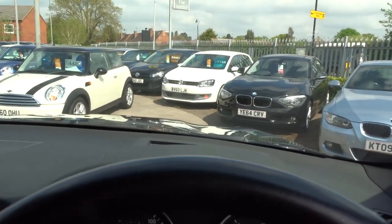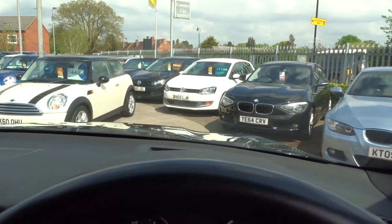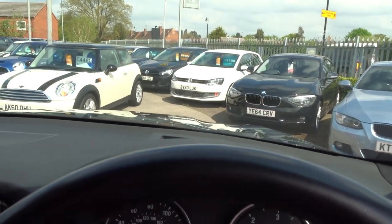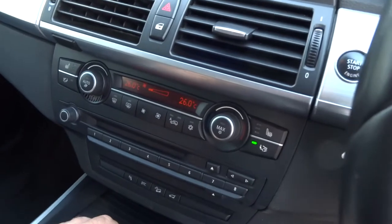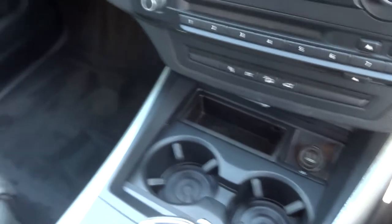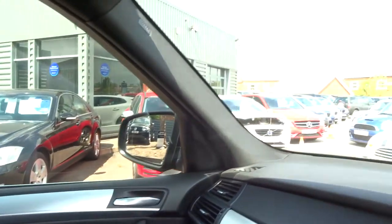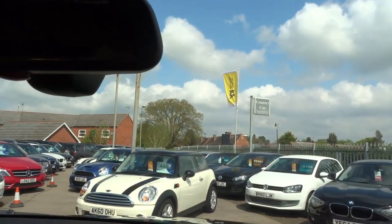This car's got a heads up display as well for speed — can't show you that at the moment because you need to be moving, but it throws up the heads up display in front of you. The car's in great condition. Cup holders. Got a full set of handbooks with the car. Doesn't smell to me like the car's ever been smoked in or had pets.